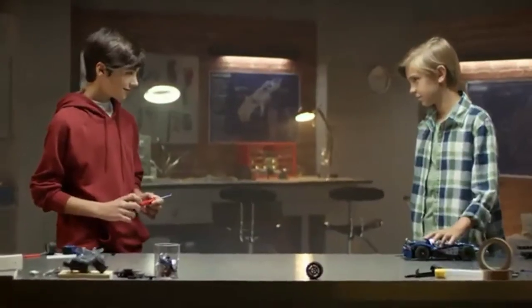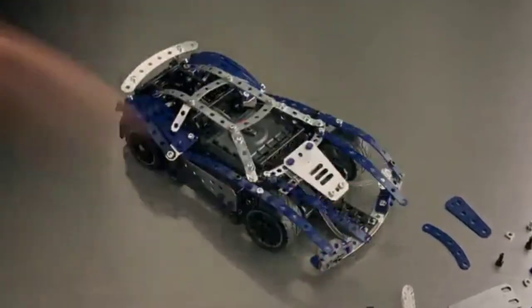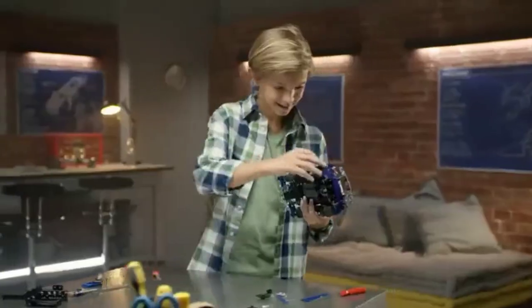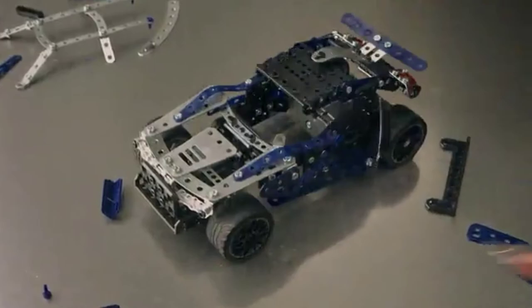Erector by Meccano. Experiment as an inventor. Build amazing vehicles with a working engine and lights. And using real tools, you can build and rebuild the 25 model set.